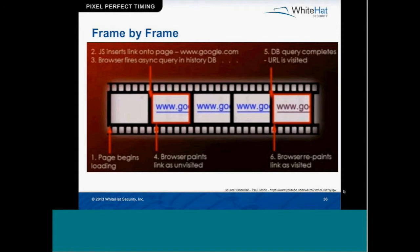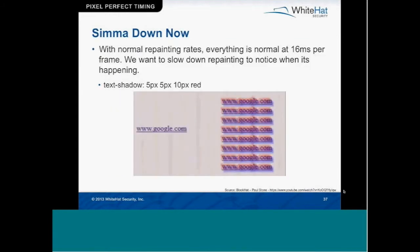So the browser paints the link as unvisited and blue, then a few frames go by — in terms of milliseconds. The DB query completes and comes back. If the URL is visited, a second browser repaint gets kicked off and changes that link from blue to purple. He did a live demo on stage slowing down a Google search engine result page, and it showed all the links actually stayed blue for a few frames and then turned purple. But even then it's still a matter of milliseconds difference between those repaintings.